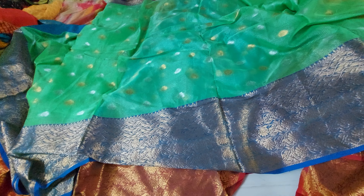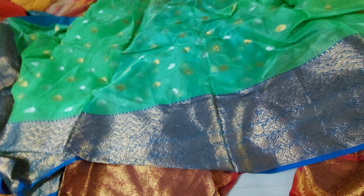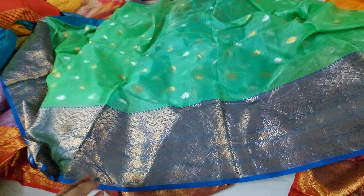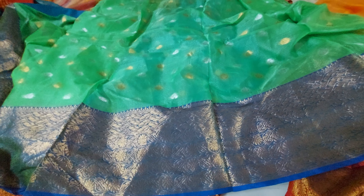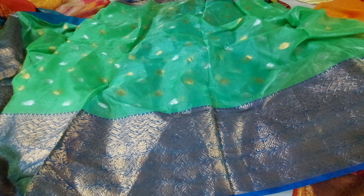Green color sari with a royal blue color combination — this is also looking so, so nice. This is the quality of the cloth.